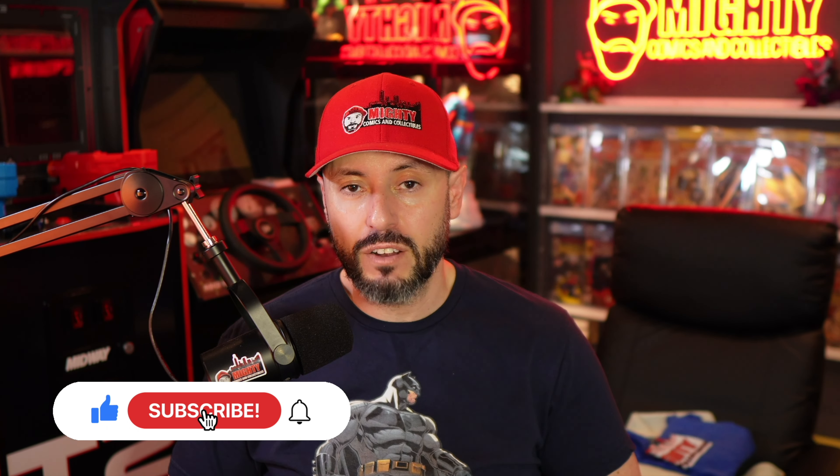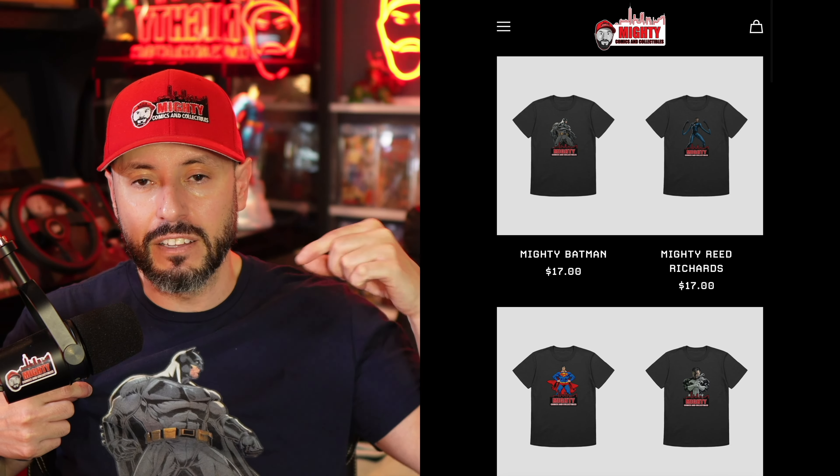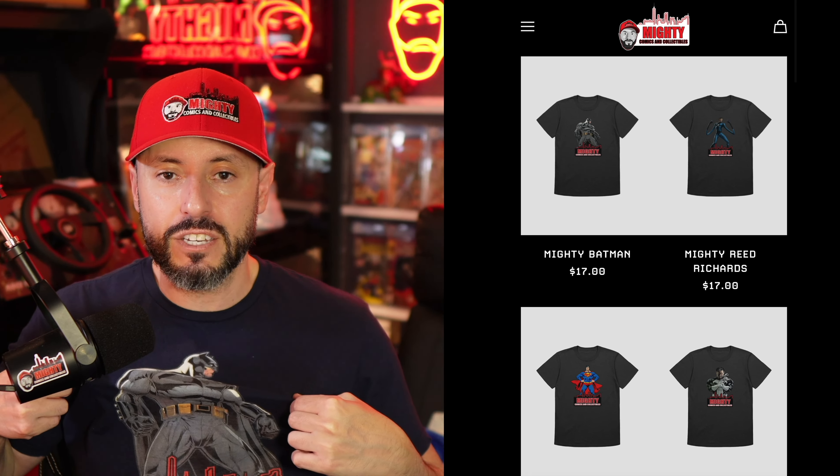Before we get started, like always I want to remind you guys — if you're not a current subscriber, do me a favor and hit that sub button. Once we hit 5,000 subs I'm giving away an Iron Man #1. Don't forget to smash that like button and check out all these new awesome shirts I have for sale in the link below in the description — just like this awesome Batman t-shirt. With that said, let's get into this week's breakdown.